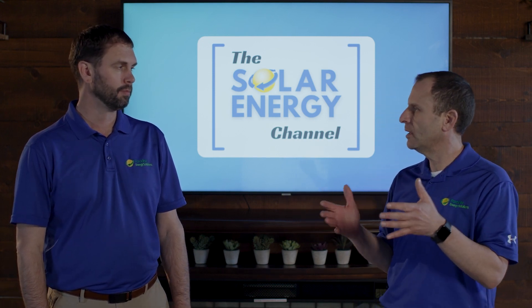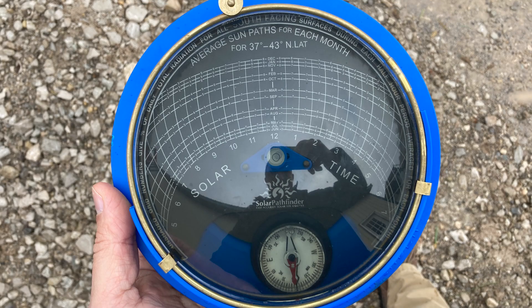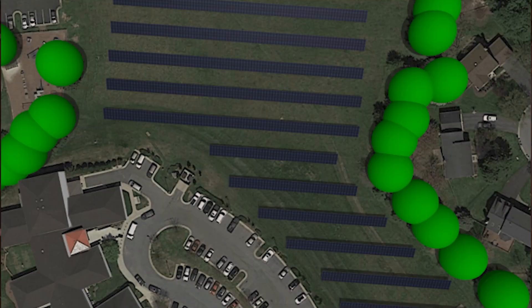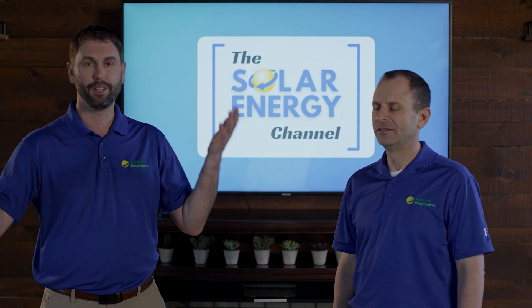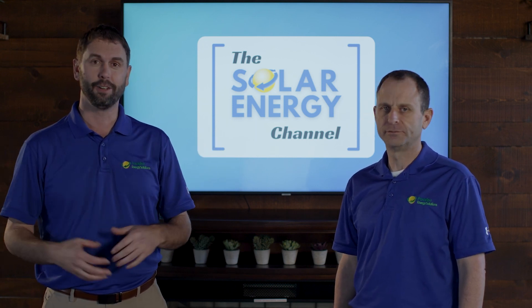So Charles, let's talk first about shading — how we calculate it and how we apply that to production. We take a shade analysis using something called a solar pathfinder at the exact location of where the array is going to be, and we put that calculation into our computer modeling software. That gives us a shade analysis that can accurately produce the kilowatt hours the system is going to generate. The challenge is that over time, especially as it relates to shade and specifically trees, as those trees grow there could be increased shade, lowering your production.